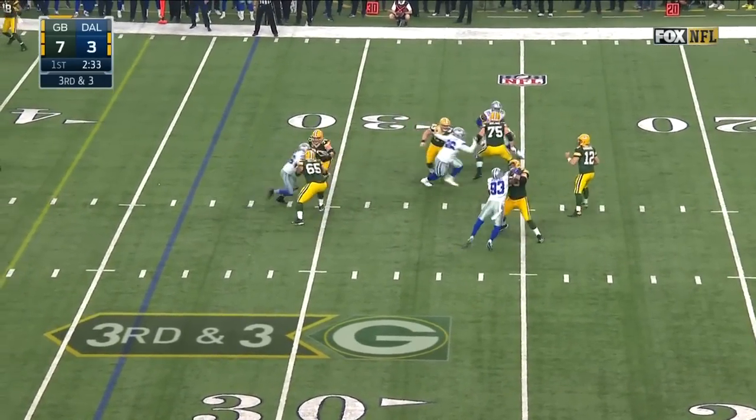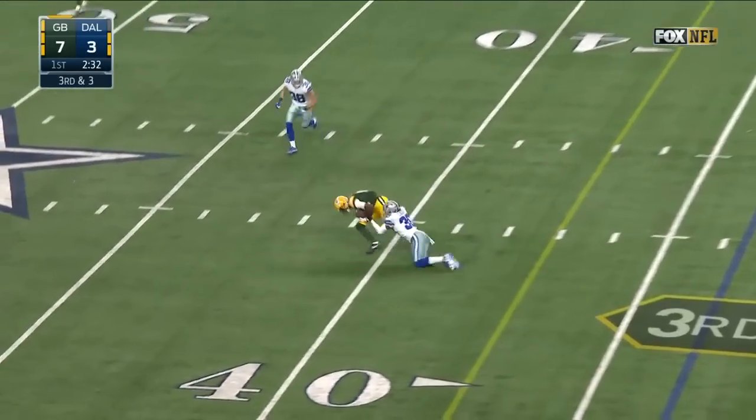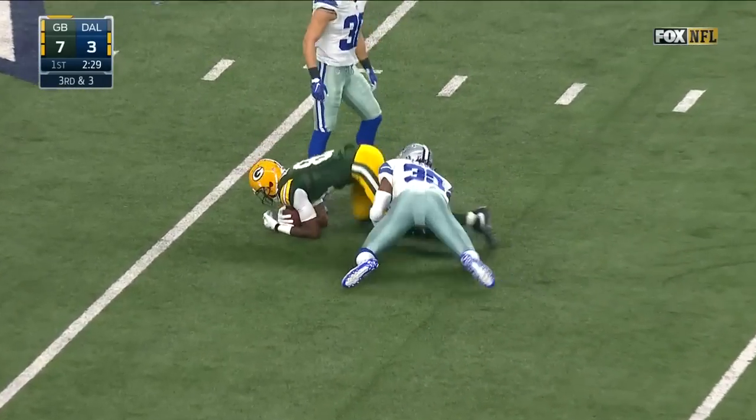Rodgers sits back, over the middle, pass is caught. And that's the rookie, Allison.